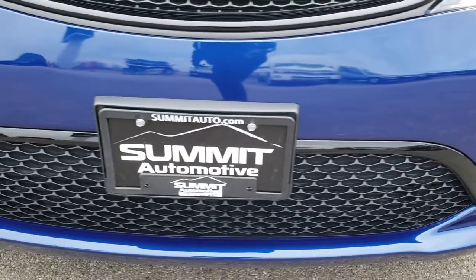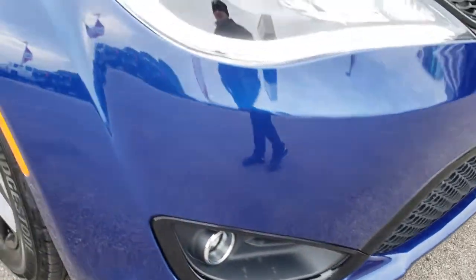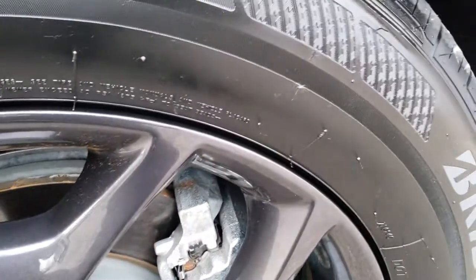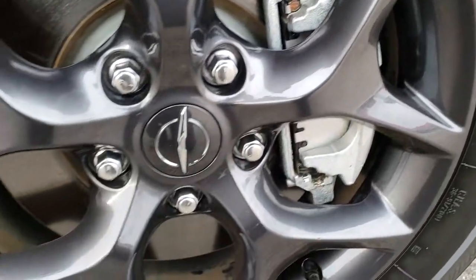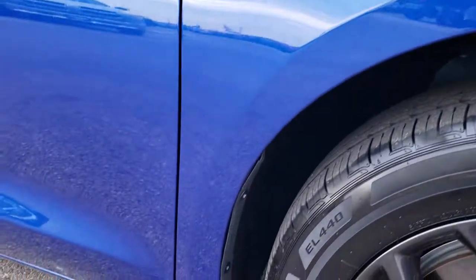Front bumper is absolutely perfect — no dents, dings, or cracks. As we come around to the passenger side fender, very clean as well. Passenger side rim — no scuffs or scrapes, very nice condition. And once again the passenger side fender is in very nice condition, no dents or dings.